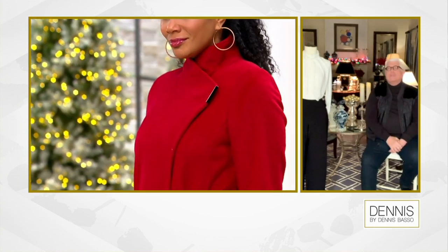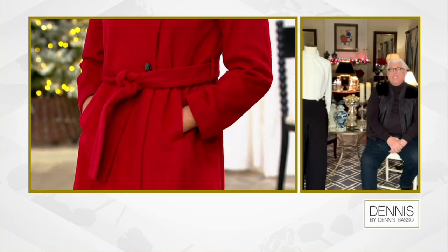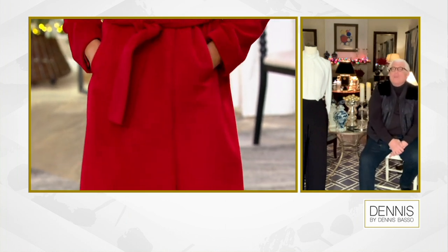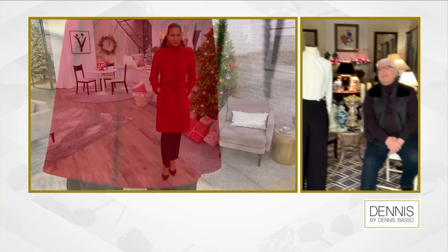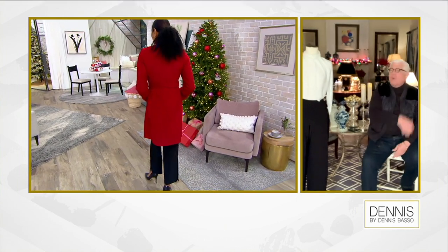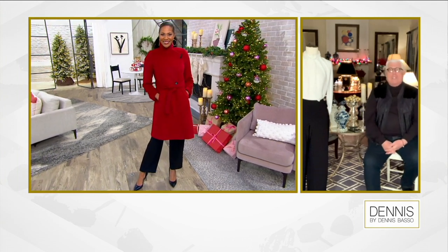This coat could be hundreds and hundreds of dollars at the same quality level. We did this especially for QVC. Look at the red — gorgeous. That's what I'm here for, to bring you things that are special. We're dressing all kinds of stars, celebrities, and the women who've been watching QVC for 28 years.